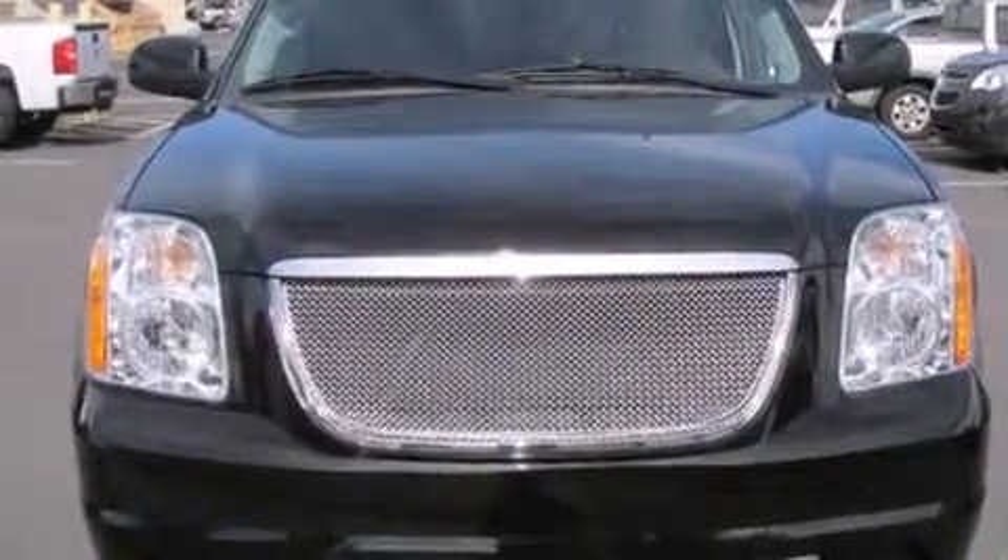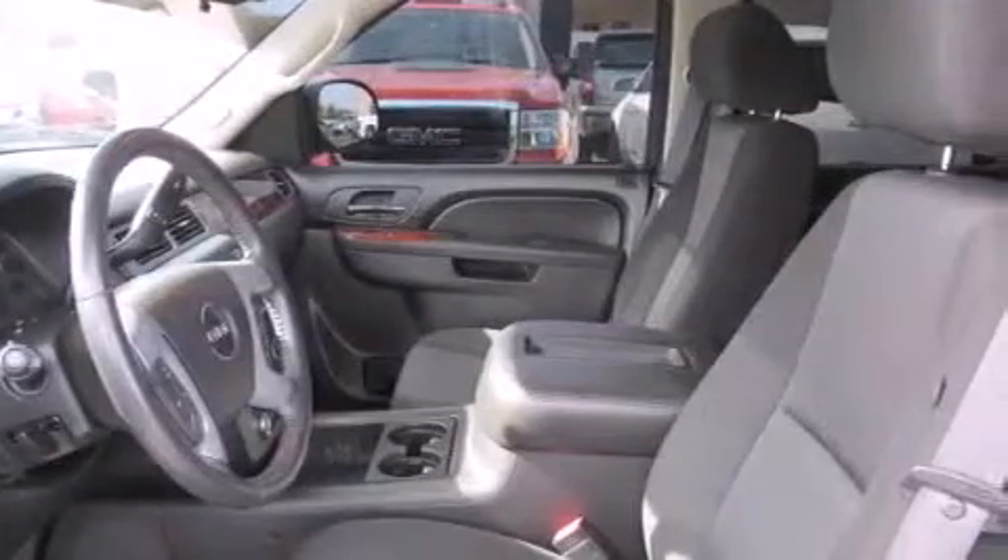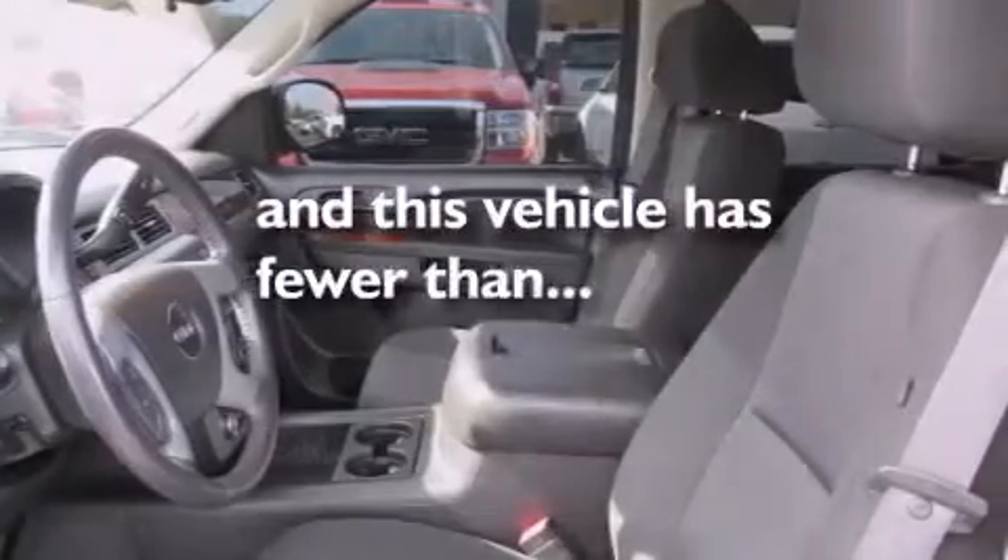Also included are rear seat childproof door locks, a folding second row, steering wheel mounted controls, and this vehicle has less than 26,000 miles.